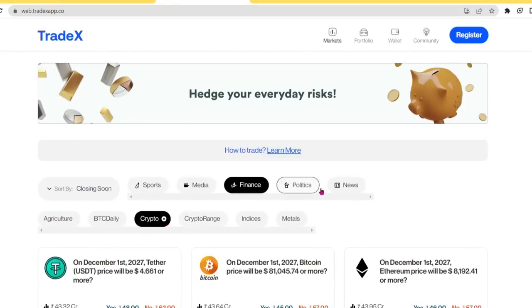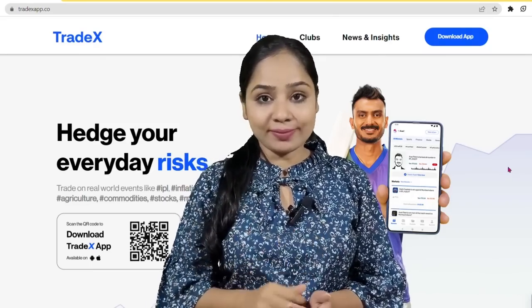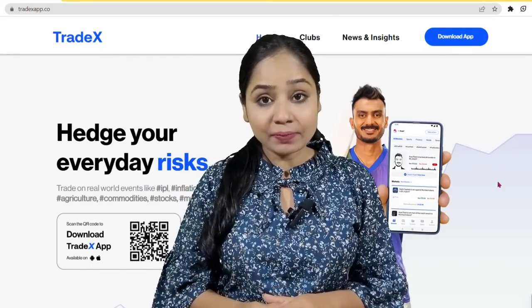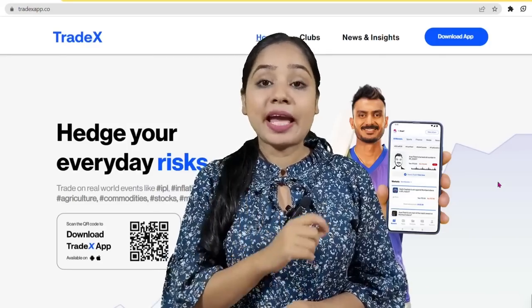The Tradex app is trusted and safe. The promotion for this app is done by Mr. Akshar Patil, who is the brand ambassador for Tradex.